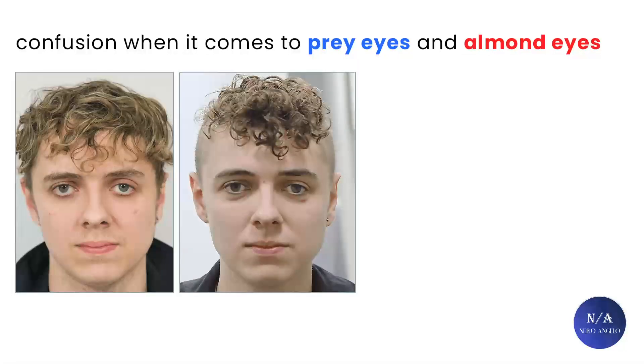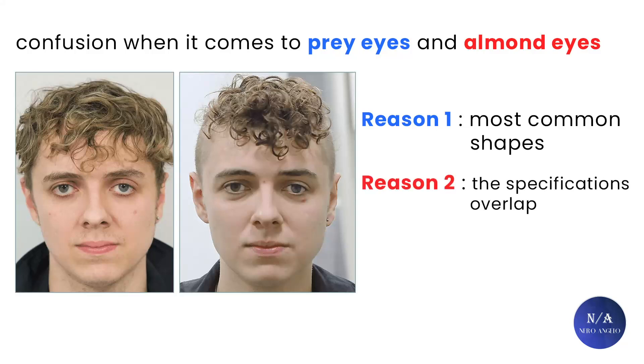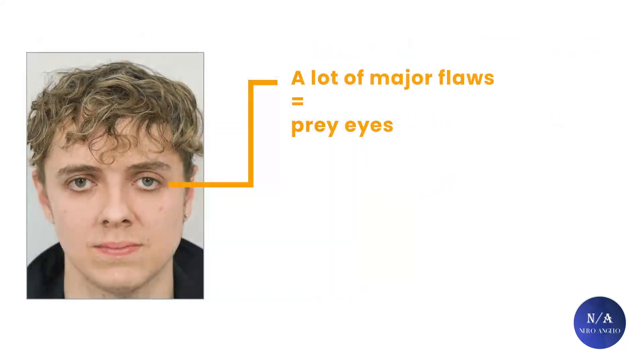There is a lot of confusion when it comes to prey eyes and almond eyes. These are the most misunderstood eye shapes. Reason number one: they are the most common among the populace. Second reason: the specifications are confusing and overlap with each other. So if the eye has major flaws like high amounts of upper eyelid exposure, negative canthal tilt, or severe scleral show, we simply categorize it as prey eyes to save us the confusion.